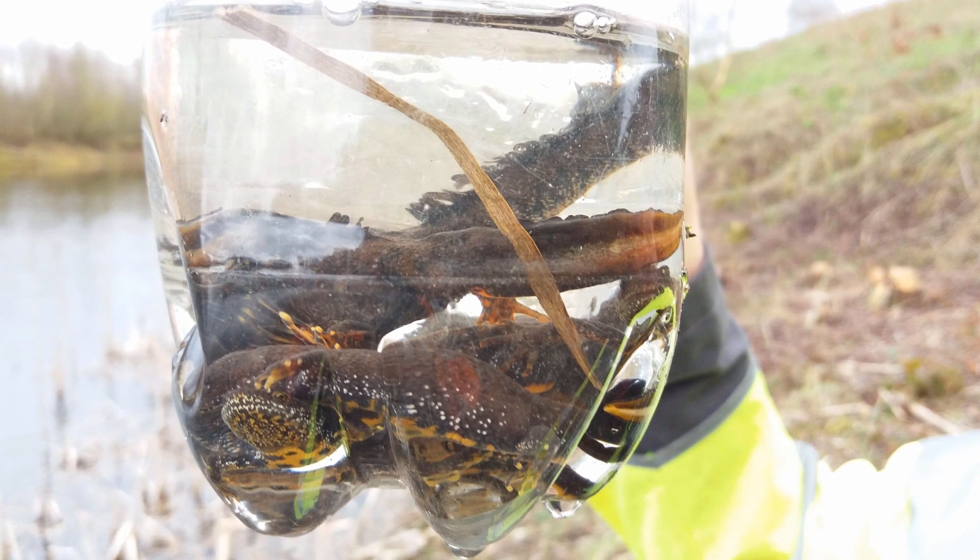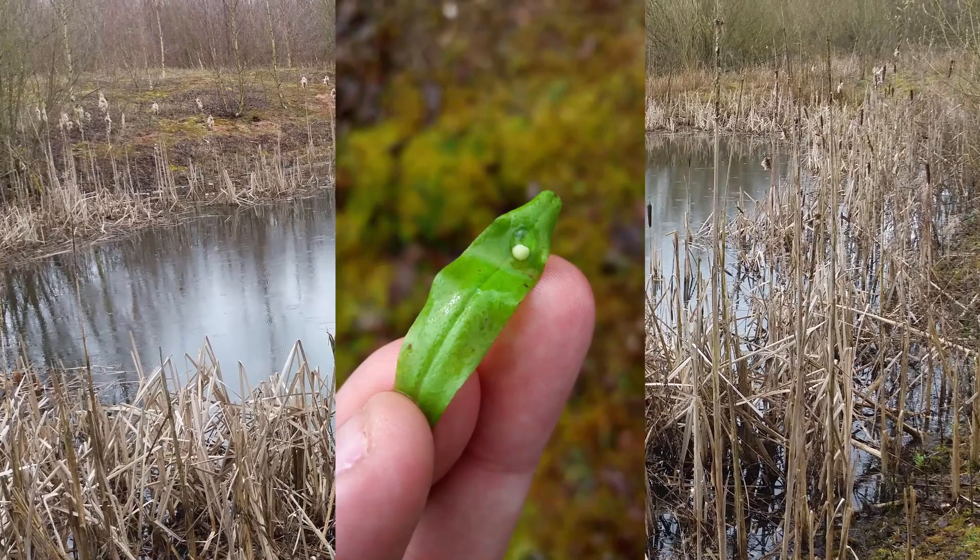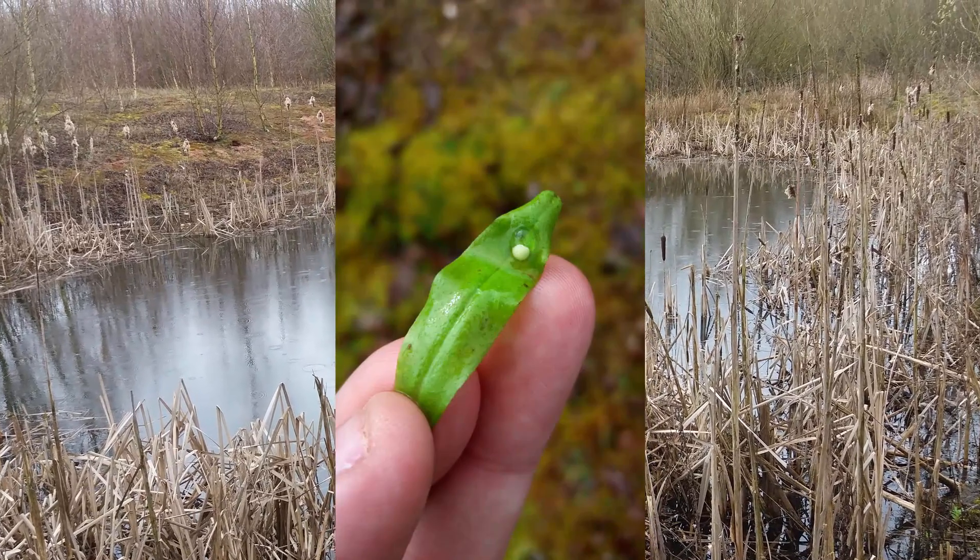With no exclusion fencing at Crown Farm, the newts are free to follow their preferences, and this has achieved breeding success while saving money and time.